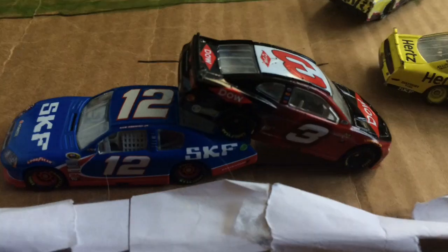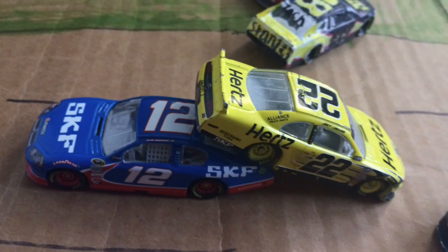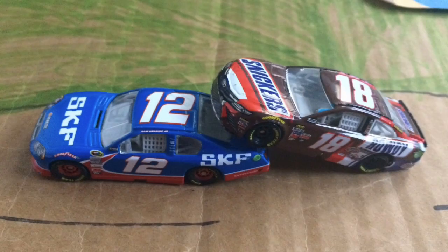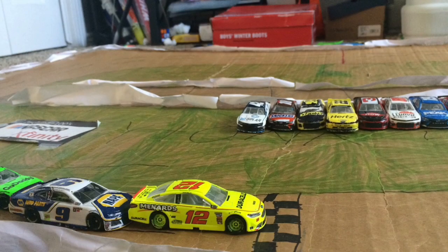Alex Bowman, Austin Dillon, your pole setter Joey Logano — collected. Zachman 100 and Kyle Busch also collected. And of course the main man Kyle Larson, who got turned. But that's going to end the race.